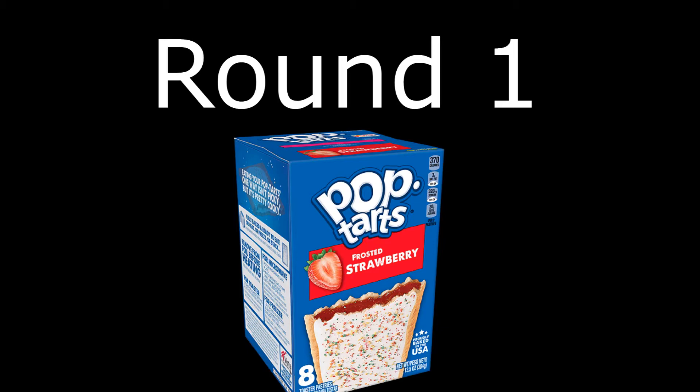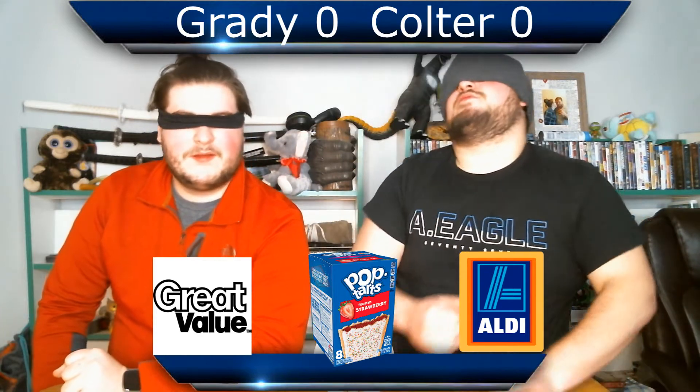Round one! Bring me my Pop-Tart. Is it Pop-Tart's first round? Pop-Tart! Please, feed me. What flavor? Strawberry Frosted.